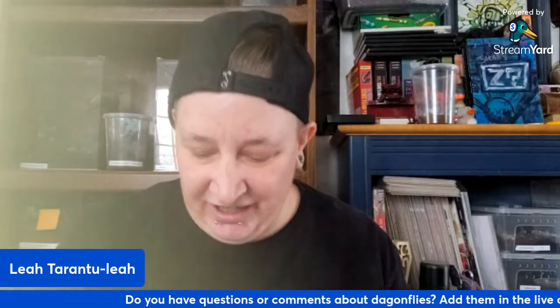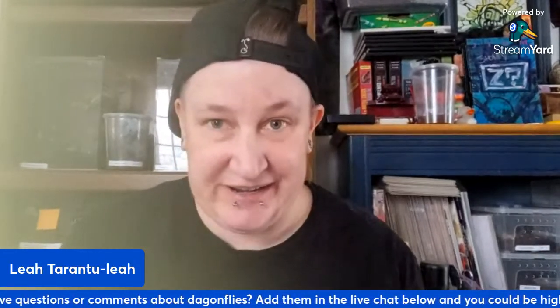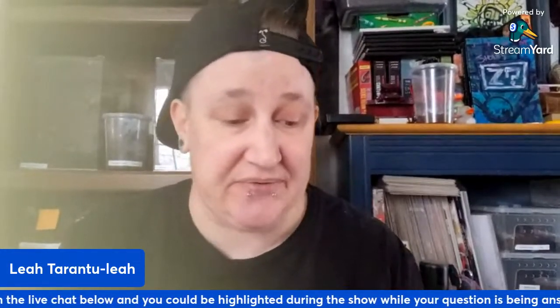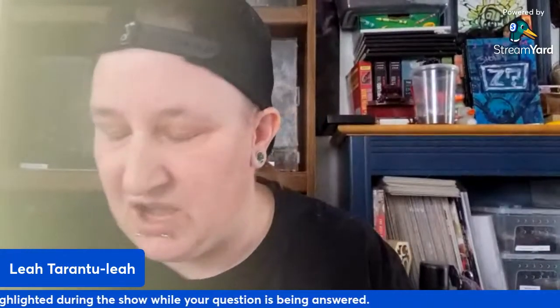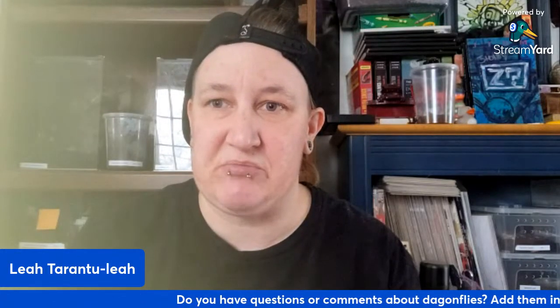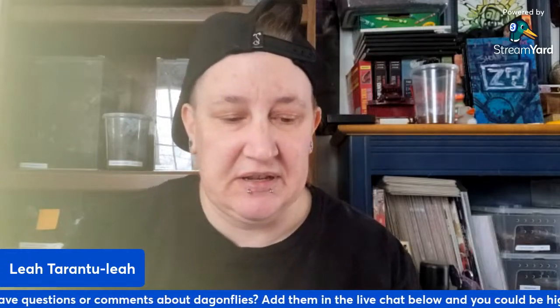Let's get into folklore. Generally, dragonflies are believed to carry the souls of the deceased into the afterlife. That's kind of a theme throughout a lot of the folklore and cultures I found — the connection to the afterlife or carrying those spirits is a major facet of these mythologies.